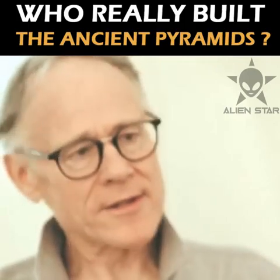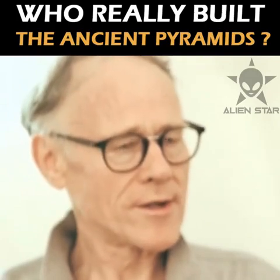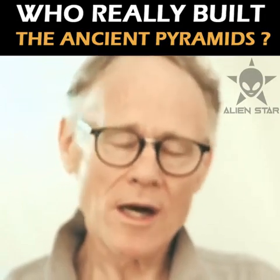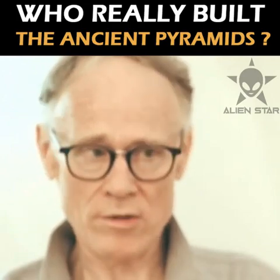How do I think the pyramids were built? To be honest, I have no answer to that question. And anybody who tells you that he or she knows how the pyramids were built is not telling the truth. Because we don't know. We don't know.